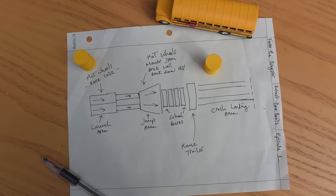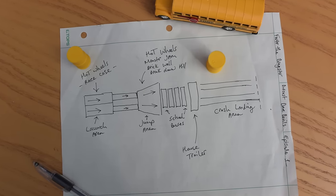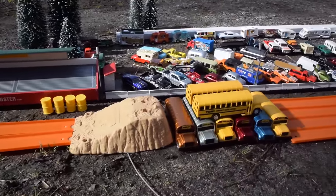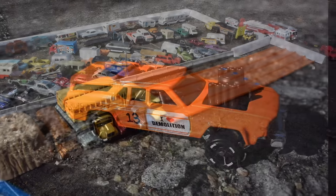Welcome, race fans, to the Diecast Joe Devil Show. I'm your host, Dana Flames. Today's contest: crash and smash your way to the finish line. Let's go down to the pits with Crazy Cliff to meet the contestants.